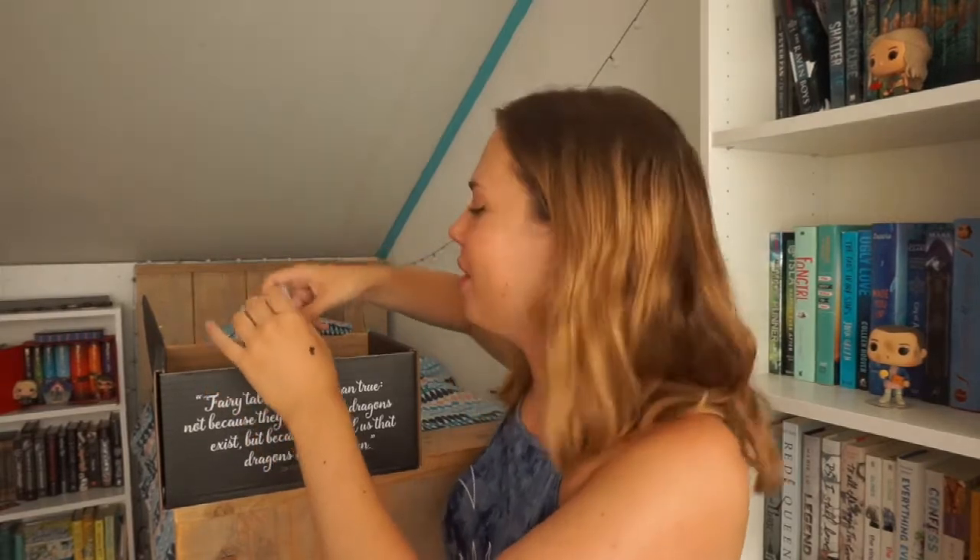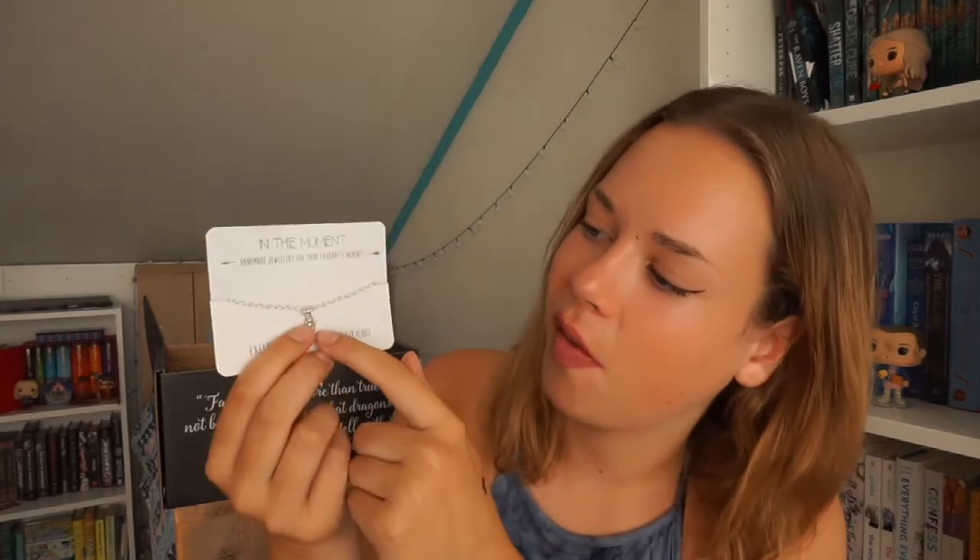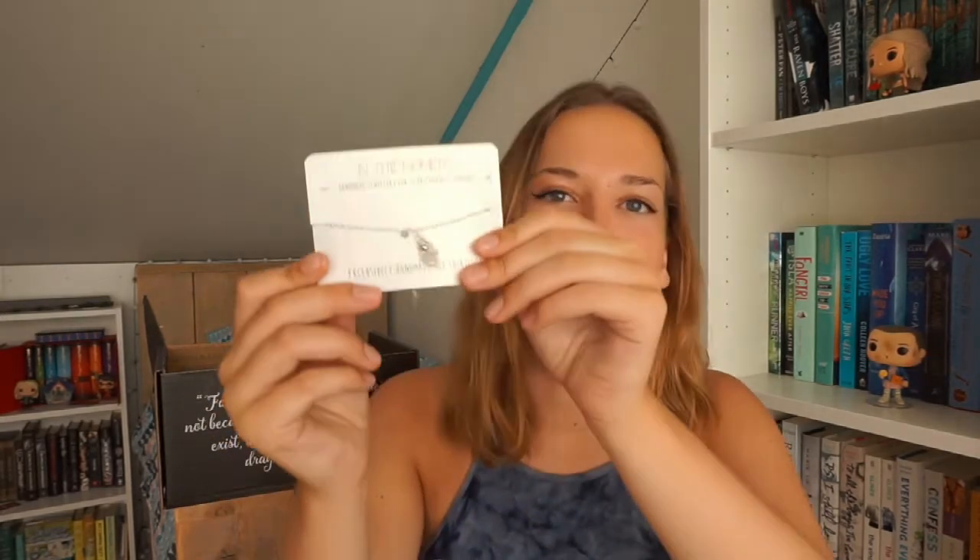I'm usually not a big fan of these kinds of things but this is gorgeous. I usually don't wear a lot of jewelry but this is a really pretty one — I've seen this kind of hand design a ton of times in jewelry and it just looks very cute. It's from In the Moment — handmade jewelry for your favorite moments. Very nice. I think this might be Avatar inspired because there was going to be an item inspired by Avatar.